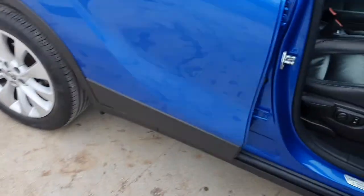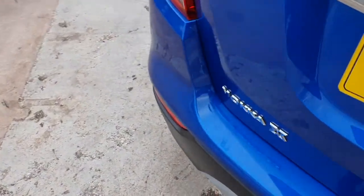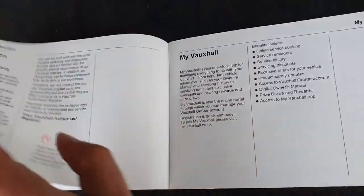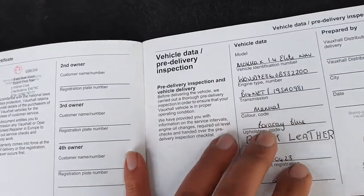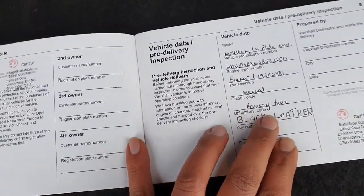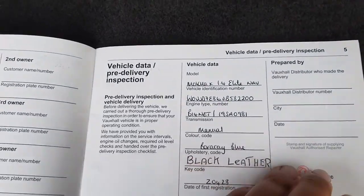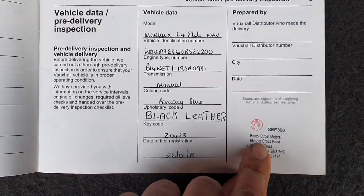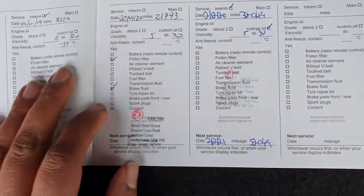I will take this for a service as well, because let's have a look at the service history. Awesome service history. It's a barricade blue, black leather. If you want any information about the car - customer name and all that's recorded.